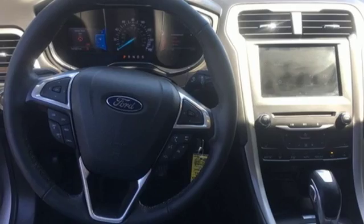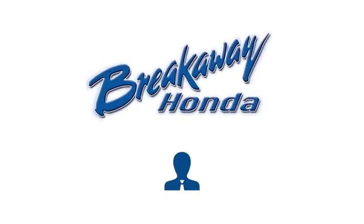You need to drive it to believe it. See it for yourself today. Call, click, or stop in today.